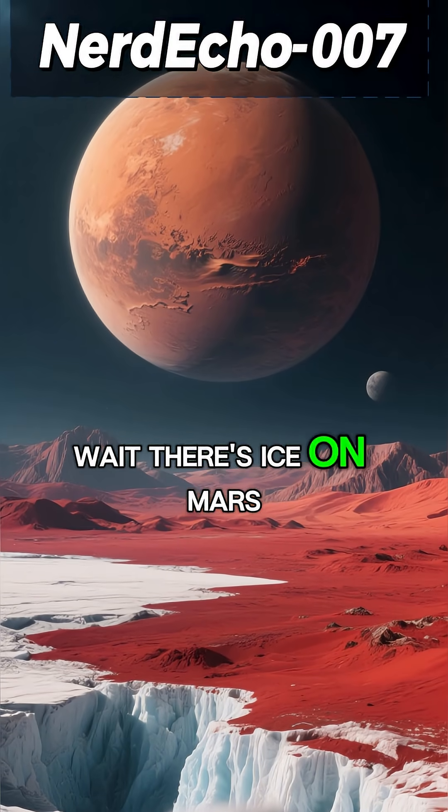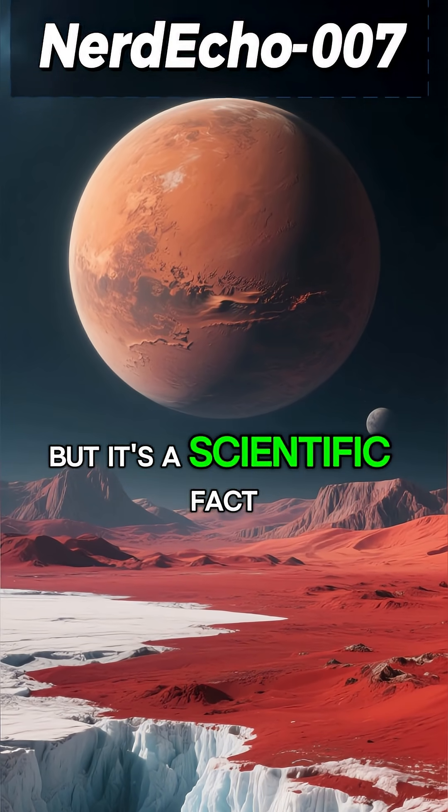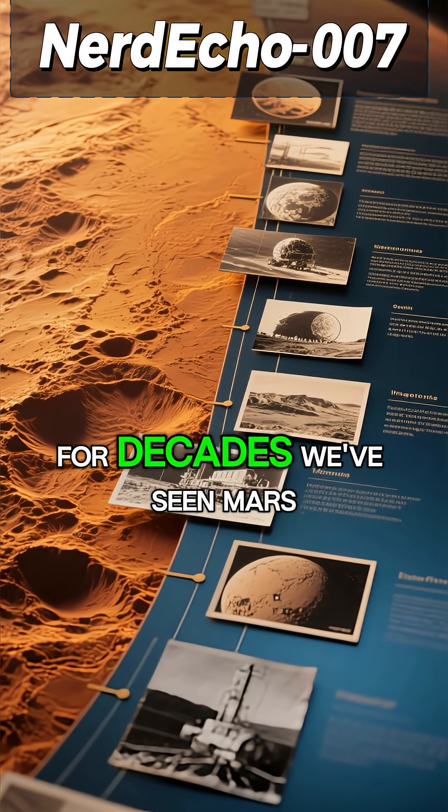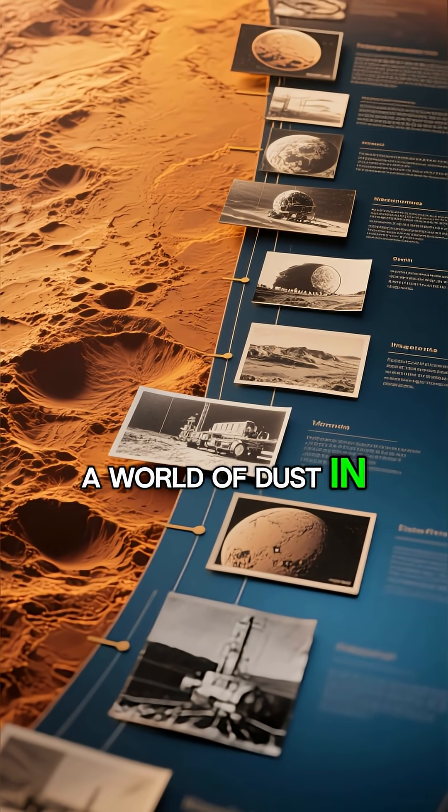Wait, there's ice on Mars? It sounds like science fiction, but it's a scientific fact. For decades, we've seen Mars as a barren red desert, a world of dust and rock.